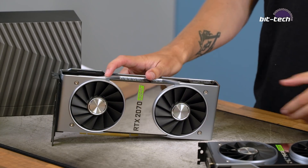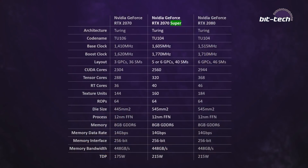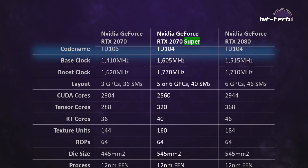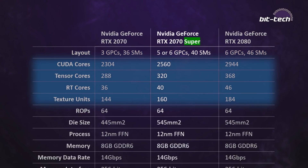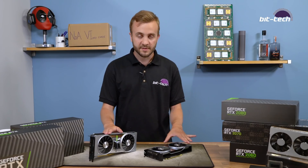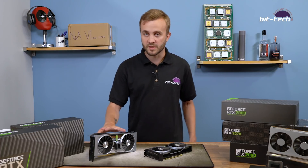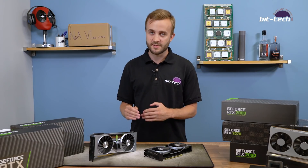Moving on to the RTX 2070 Super, coming in at $499. In terms of specifications it sits more squarely between the 2070 and 2080 in core counts, but despite the name it's not built on the same GPU as the 2070 — it's actually a cut-down TU104, the chip found in the 2080. The SM count has gone up from 36 to 40, about 11%, meaning an 11% increase in tensor cores, RT cores, CUDA cores, and texture units. Nvidia has also upped the boost clock by about 10%. The competing Navi RX 5700 XT is coming in at $449 versus this card's $499, so Nvidia is doing some strategic pricing targeting specific gaps in the market.